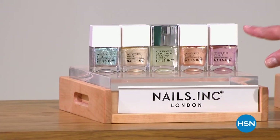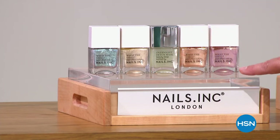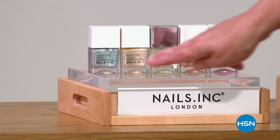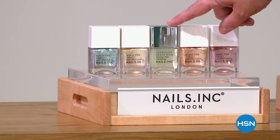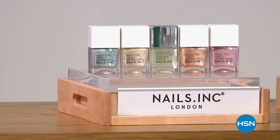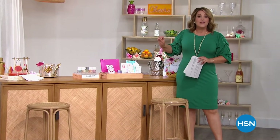You're getting the entire collection today — this is called the What the Shell Collection. It is so cute and charming. Every shade is meant to look like the inside of a seashell. They're really pretty and magical. Not only are you getting four of the full-size shades that are free of all chemicals and nastiness, but you're also getting the overnight treatment for your nails. So if you're looking to go natural, definitely jump in. Remember, the Steal the Deal we have in every hour is very, very limited.